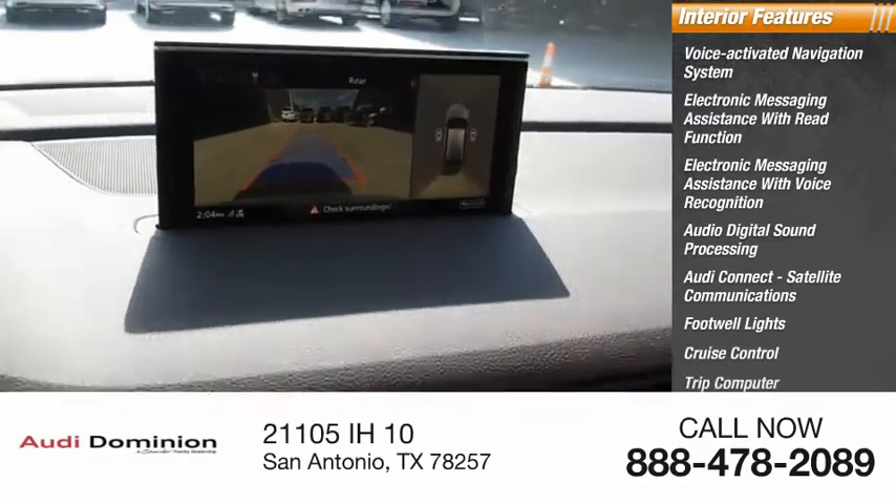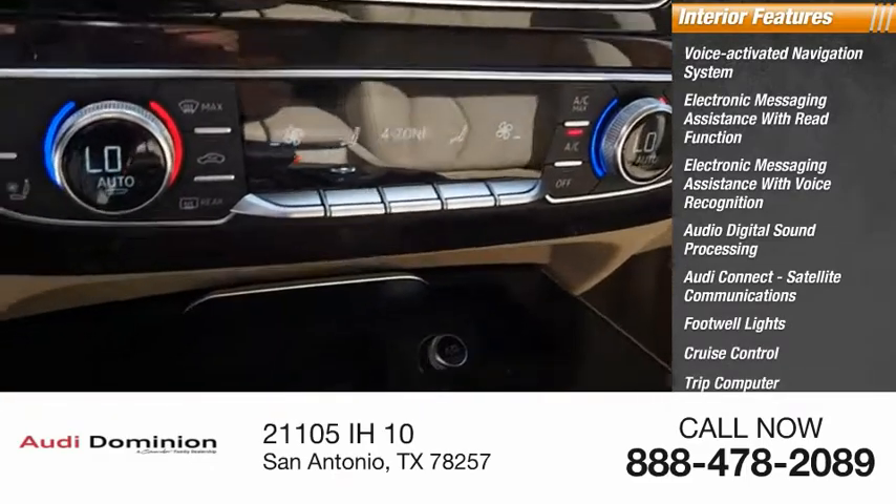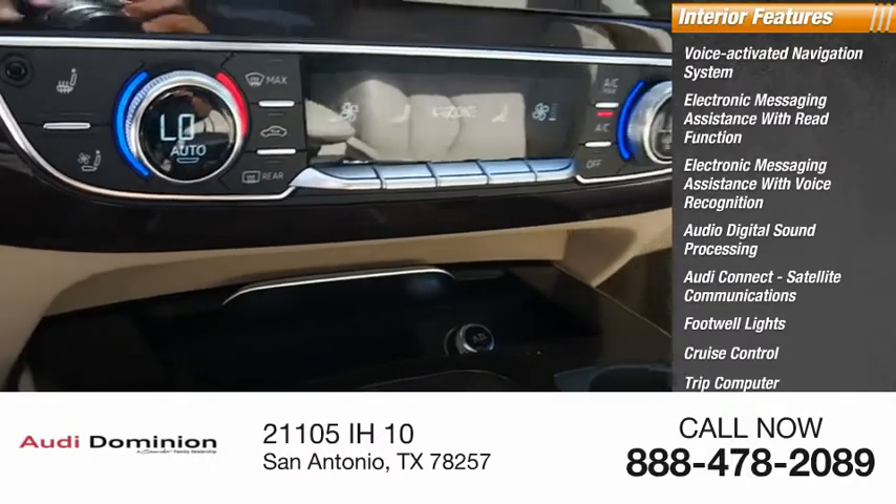Cruise control, trip computer, audio auxiliary input, memory card slot, cargo area 12 volt power outlet.